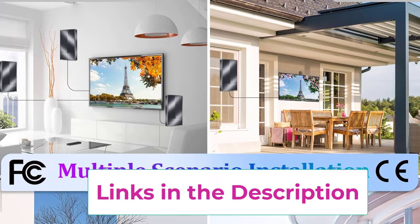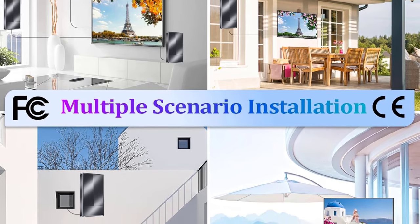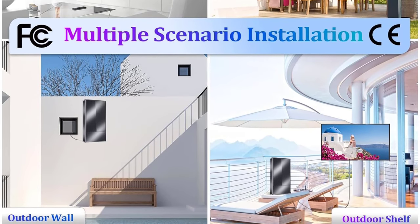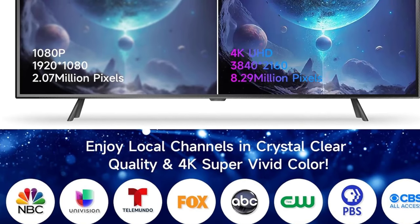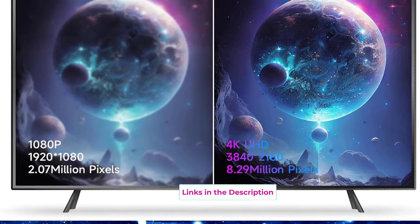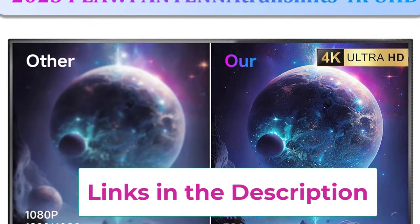Lifetime free local channels — say goodbye to the bill. Beyond a purchase, enjoy hundreds of zero-cost channels with no pixelation. Digital HD TV antenna gives access to news, sitcoms, kids, and sports programs. Can receive channels including ABC, CBS, NBC, PBS, Fox, Univision, CW, ION, and more. Reminder: rescan channels after moving the antenna.